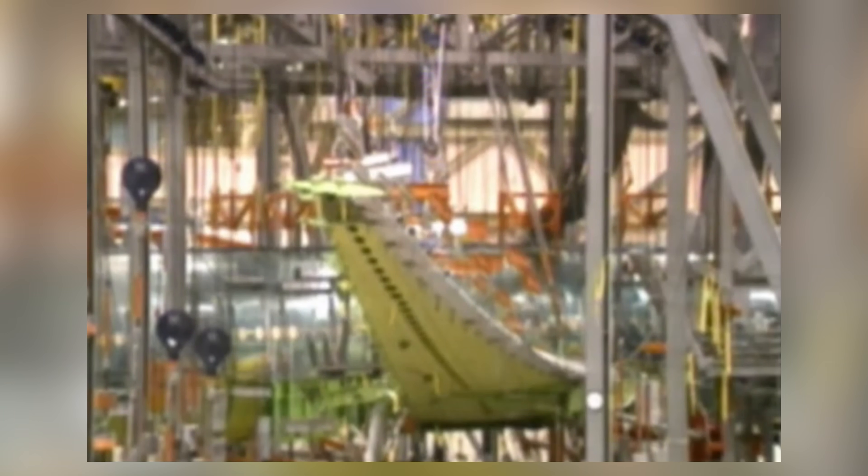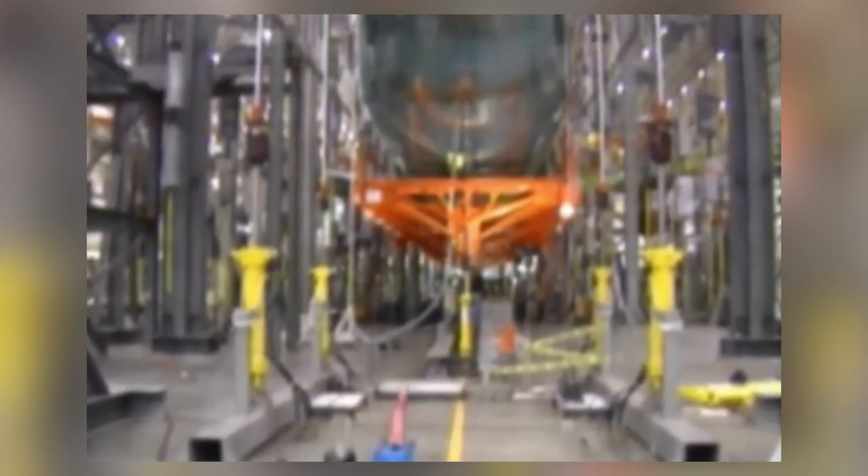Over the next year, Boeing put the 777 through one of the most rigorous testing programs in its history. This included over 1,700 flight hours across nine test aircraft. It was subjected to extreme weather testing, engine-out scenarios, flutter tests, and repeated takeoffs and landings to simulate years of wear. One of the most significant milestones came with the FAA granting the 777 ETOPS-180 certification right out of the gate, meaning it could operate routes up to 180 minutes away from the nearest diversion airport. This was unprecedented for a brand new aircraft, let alone a twin-jet, and it paved the way for the 777 to replace older trijets like the DC-10 and L-1011 on long-haul routes.